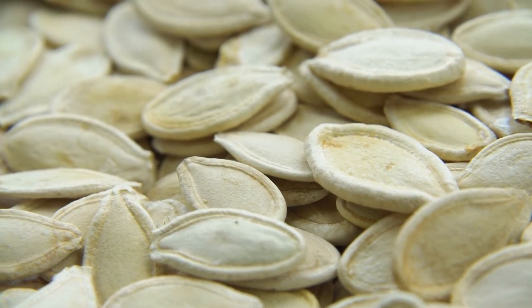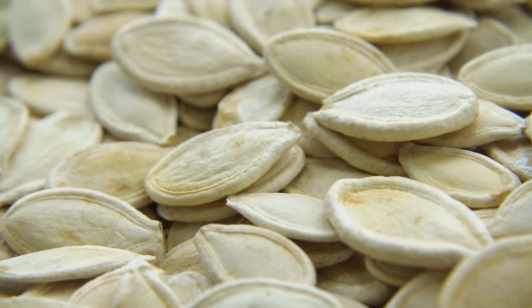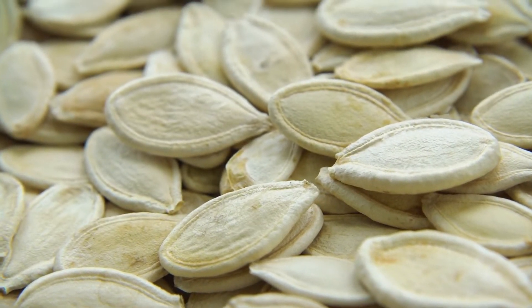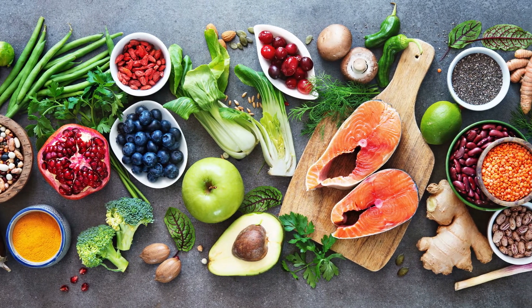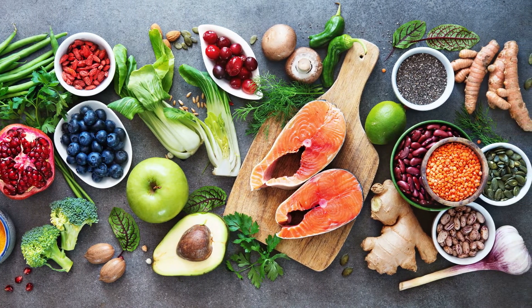Pumpkin seeds contain a steroid called delta-7-stirin, which blocks DHT buildup in the hair follicle. Tomatoes, watermelon, carrots, and mangoes contain lycopene, which inhibits DHT naturally by down-regulating, or inhibiting, 5-alpha reductase — the enzyme responsible for converting testosterone into DHT.